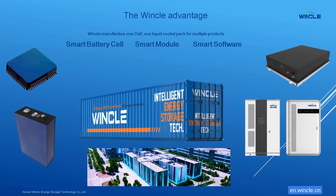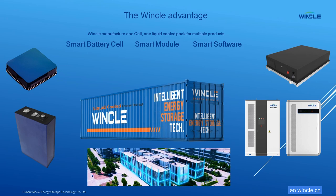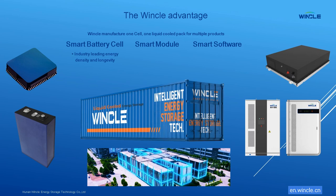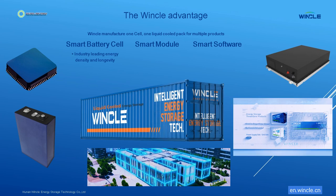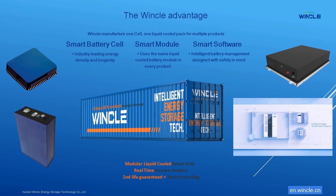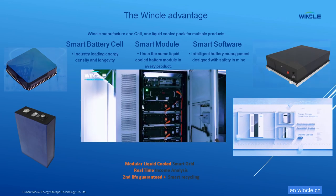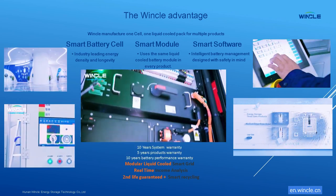Let's talk about Winkle's Advantage. We manufacture one cell and one pack for multiple products. This scales inventory and manufacturing costs down, which we pass on to our customers. We manufacture one of the industry's leading battery cells for energy density, longevity, and safety. We use the same intelligent Whisper Quiet Liquid-Cooled Battery Module in every product. All designed and produced with safety in mind, backed up by a superb warranty and technical help.